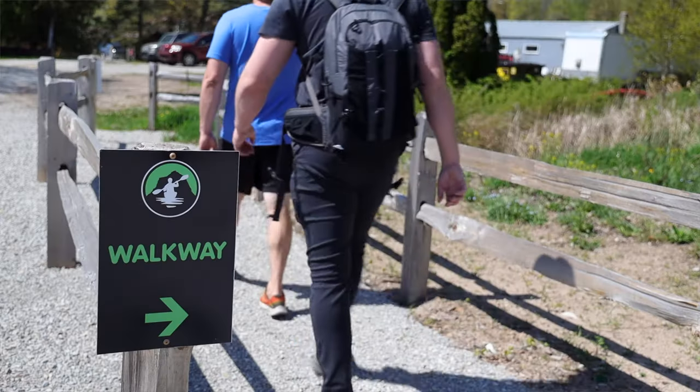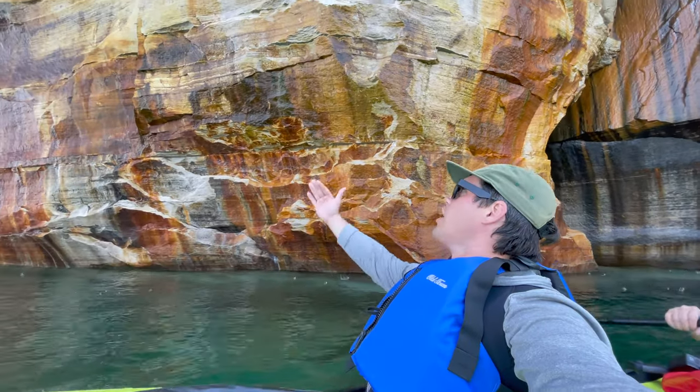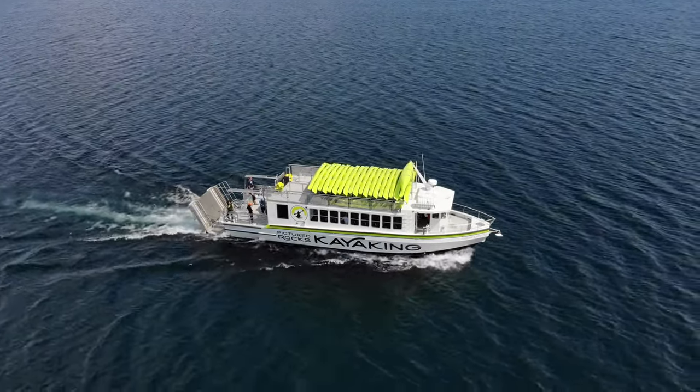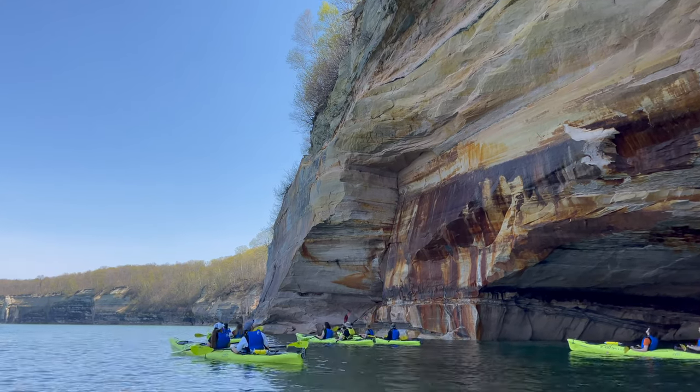Today we are at Pictured Rocks Kayaking. Andy has never been to Pictured Rocks and I wanted to make sure that he had the chance to see everything up close and personal. This tour is the only tour that shuttles your kayak right out to the lakeshore, and that's going to allow us to see more in a very efficient amount of time. I've been looking forward to this for a very long time. Let's go.